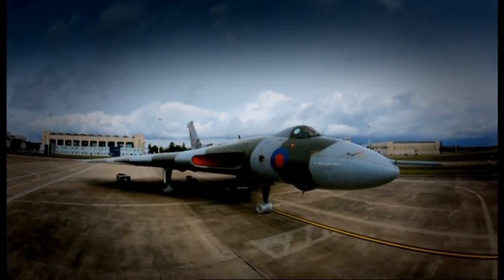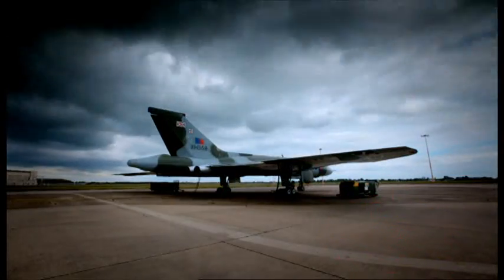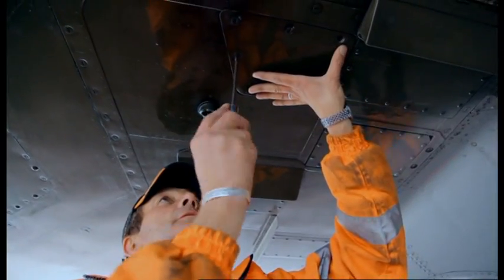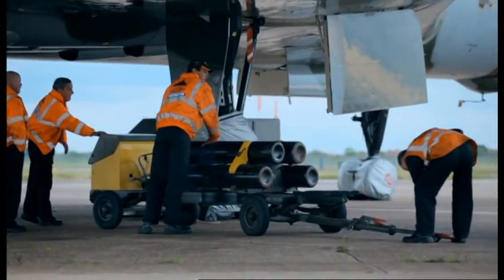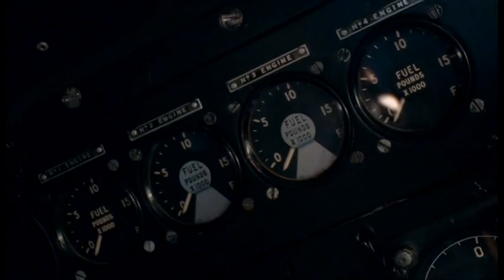Despite this high-profile success, the Vulcan's service life was coming to an end, and in 1993 the last one was sold off. But now the Vulcan's back. I'm keen to get flying, but I can't resist the chance to look inside to see the heart of the beast — something that would not have been allowed in the 1950s.